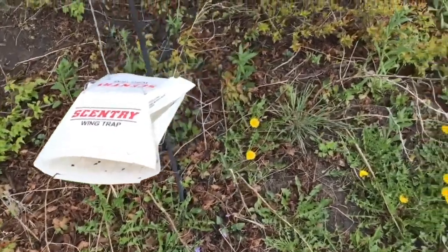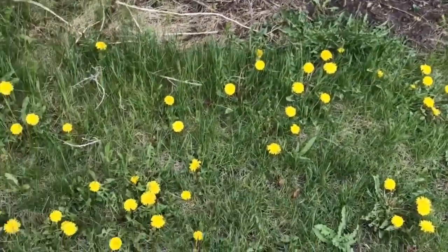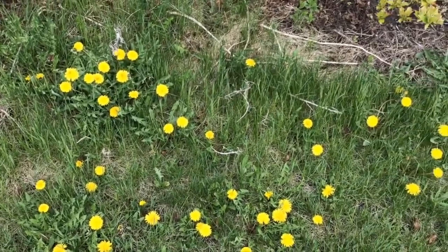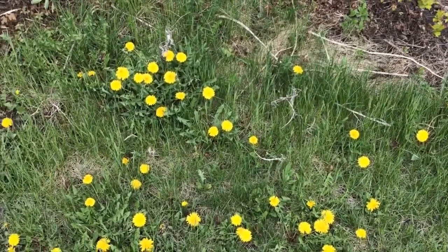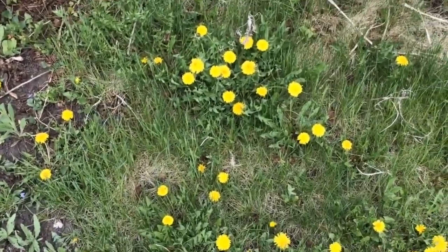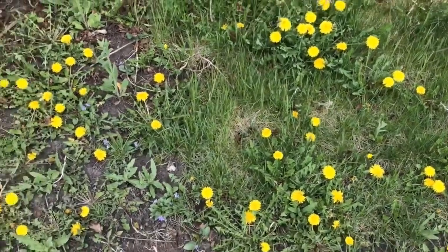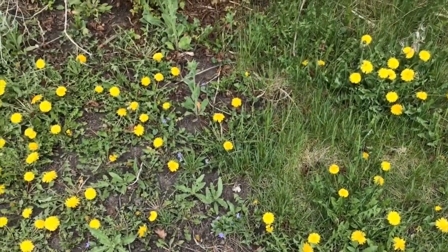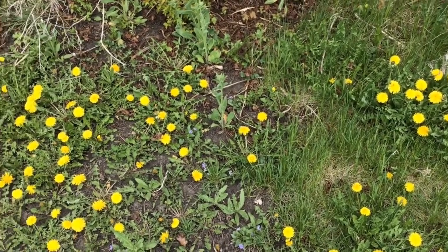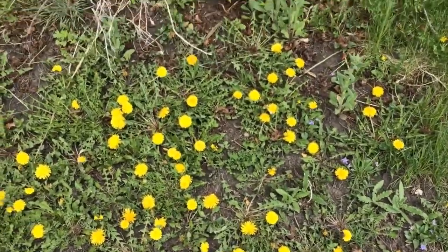I'm actually finishing up on that trap — I think I have one more week. Also just keep an eye on things like dandelions. It's an interesting way to see what moths are in the area. I don't see any bugs right now because it's so cold. What I do is use an insect book to look up the moth and figure out what the larvae is and what they feed on — that way I have an idea of what to look out for in my garden.